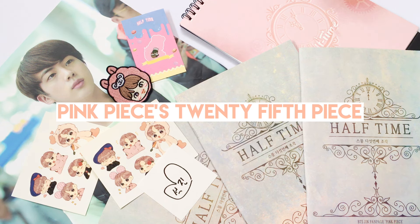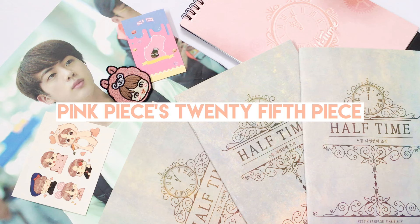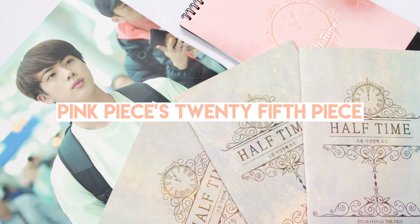Hello, it's Manjoon here. It's been a while since I last unboxed fansite goods, so let's get started immediately.